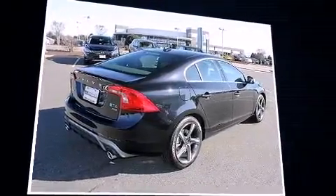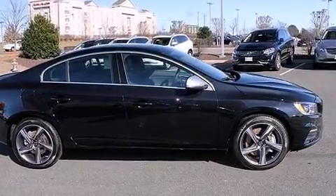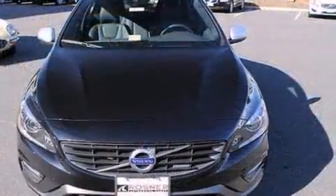Volvo prioritized fit and finish as evidenced by an automatic dimming rear-view mirror, front dual-zone air conditioning, blind-spot sensor, remote keyless entry, and power front seats.